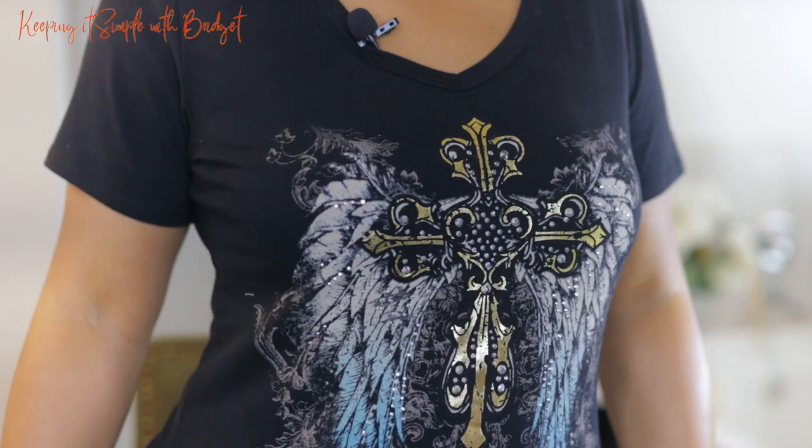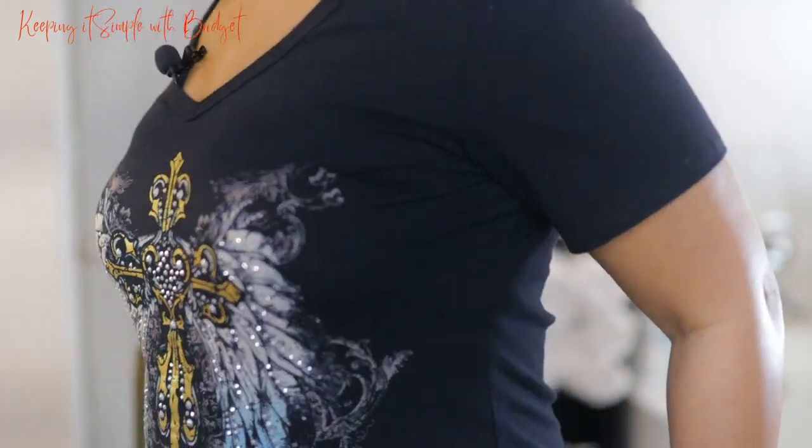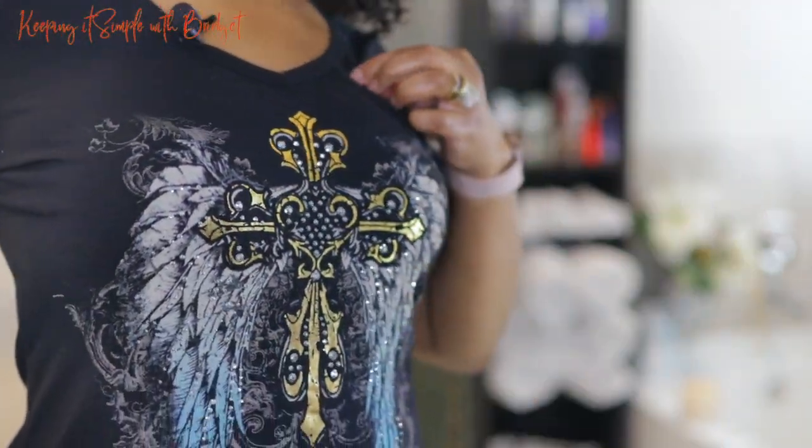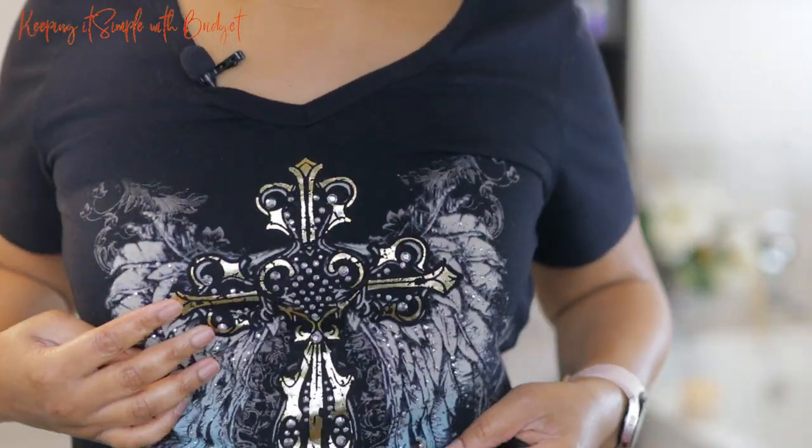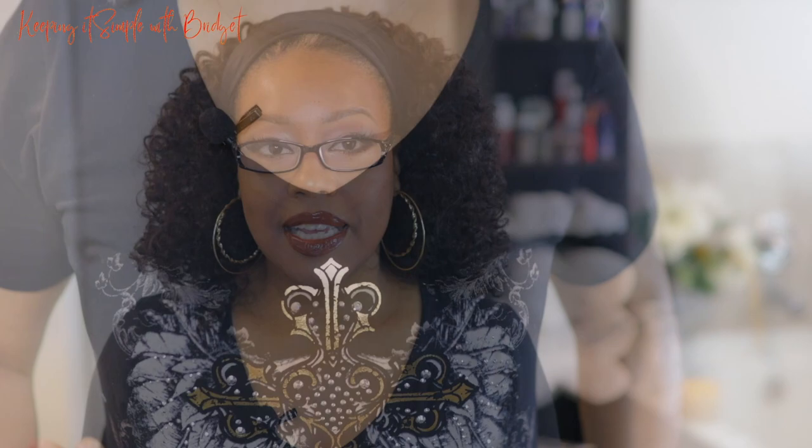First up, I have to show you all the cutest shirt that my husband brought me. He went to the Rumble on the River Biker Rally and look at this shirt. It's so cute, that is so adorable. I love anything that's got any type of glitter or rhinestone — I'm definitely going to love it.